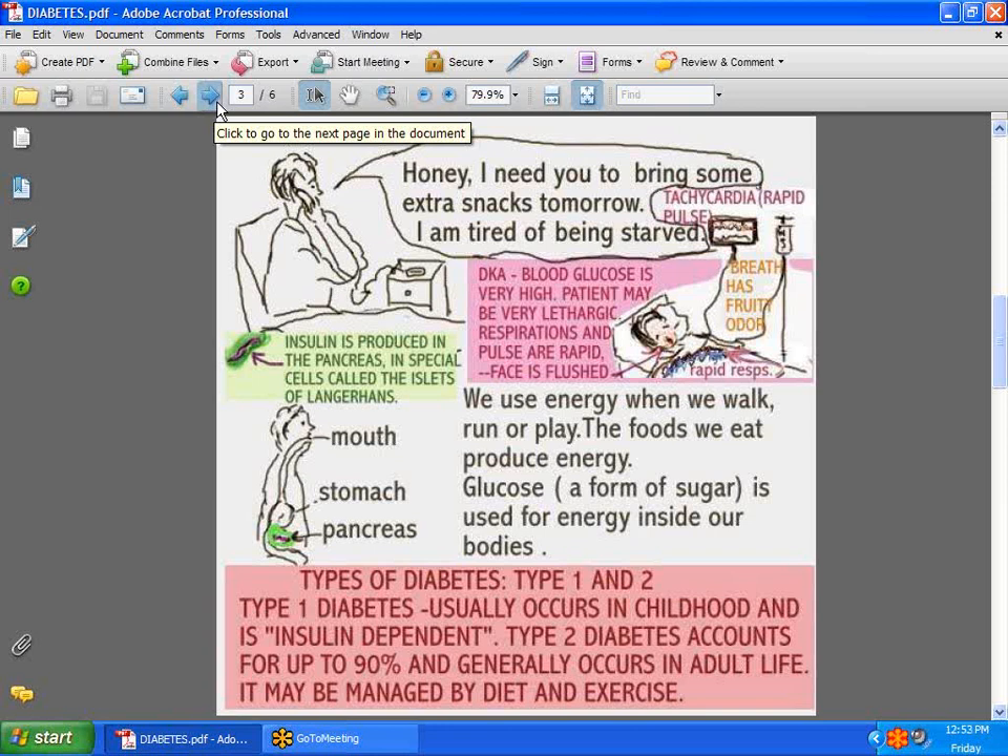Consider the case of a noncompliant diabetic patient who asks family to bring extra snacks because he's tired of being starved. We do have diabetic patients who don't want to moderate their eating. They have snacks brought in, and sometimes you find yourself asking: I've given insulin, I've done everything — why is his blood sugar still so high? There might be a very brittle diabetic, but you might also have a patient who is not cooperating by having snacks brought in. You need to do some patient education.